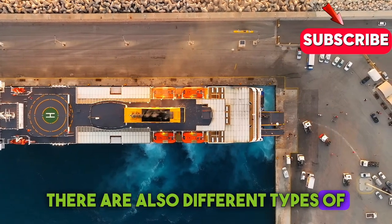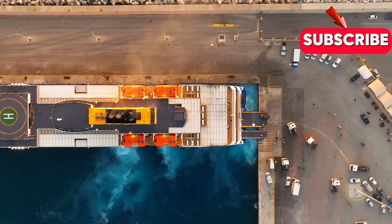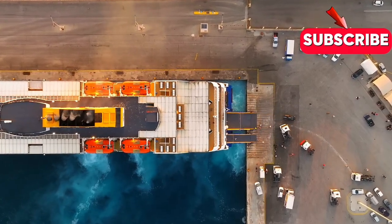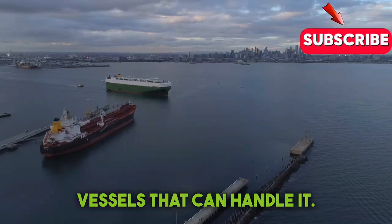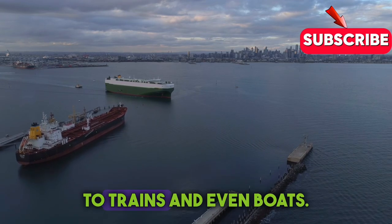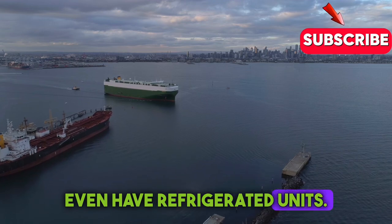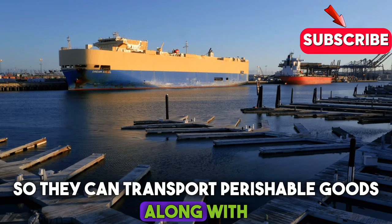There are also different types of Roro ships depending on what they're designed to carry. For instance, pure car carriers, or PCCs, are specialized for transporting cars. But there are also larger Roro vessels that can handle everything from buses and trucks to trains and even boats. Some Roro ships even have refrigerated units, so they can transport perishable goods along with vehicles.